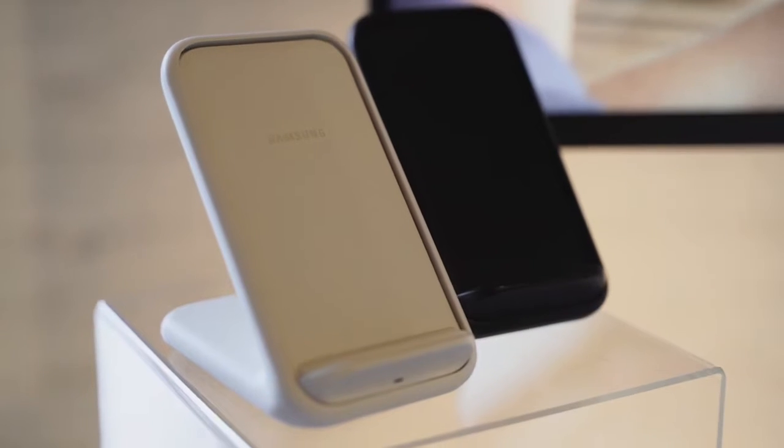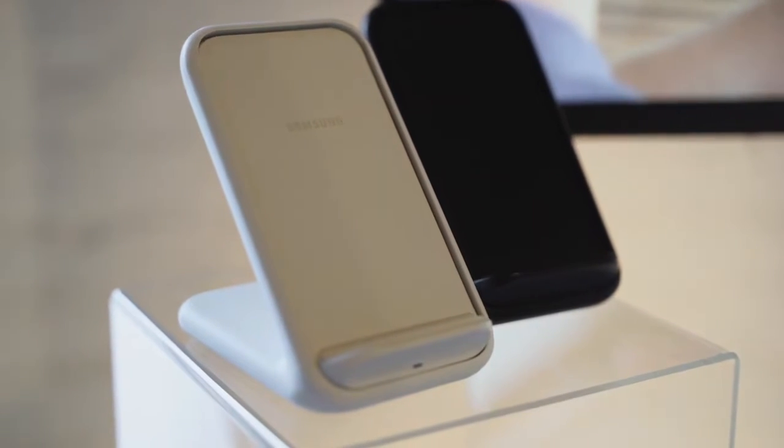In terms of wireless charging, the Galaxy Note 9 charges at 9.5 watts, while the Note 10 Plus charges at 15 watts — another improvement. For those who are into productivity, want longer battery life, and want faster ways to charge, the Galaxy Note 10 Plus has the advantage here as well.